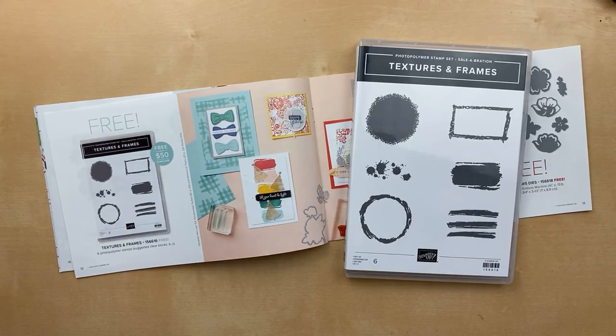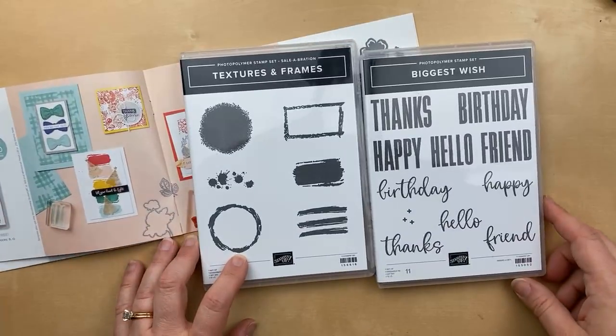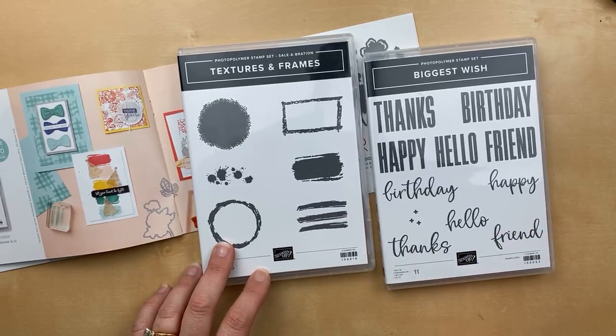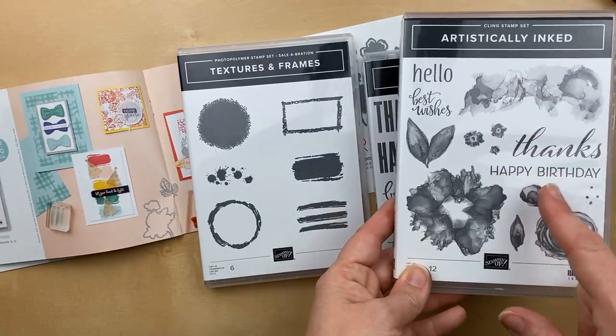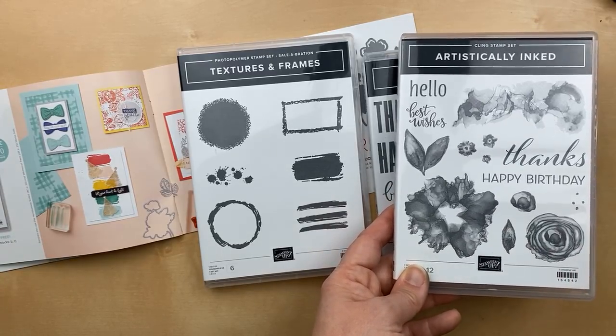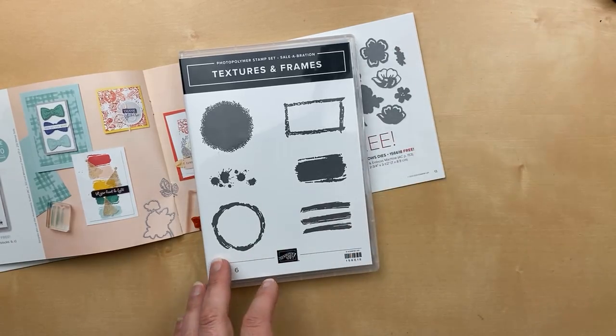The cards I'm going to make today are clean and simple — just focusing on stamps, ink, and paper. That's all you need. I'm focusing today on the Textures and Frames stamp set, but I'm also going to use the Biggest Wish stamp set for some words. For the second card, I pulled in a Happy Birthday from Artistically Inked, which is a great stamp set for beginners. You can get them both plus ink and cardstock, and then get your Textures and Frames for free.